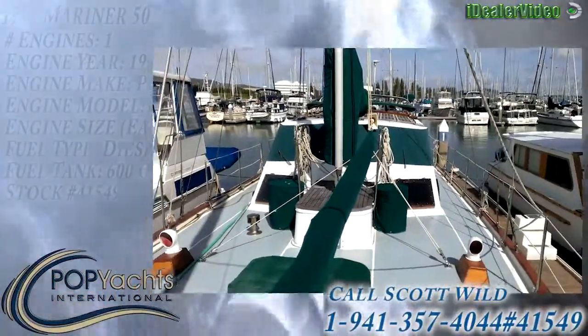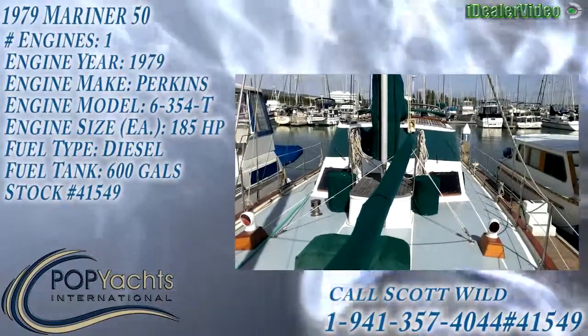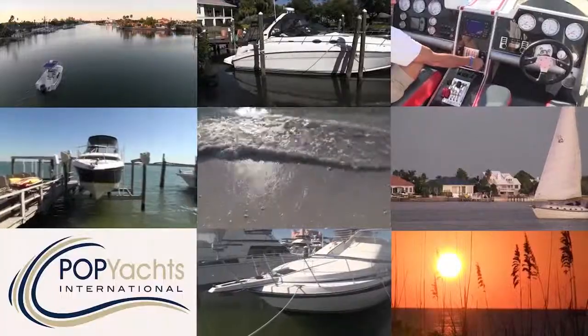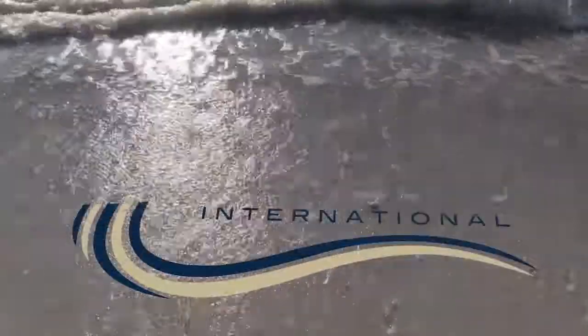Just an amazing 1979 Mariner 50 Pilothouse Motor Sailor. It's ready to go.